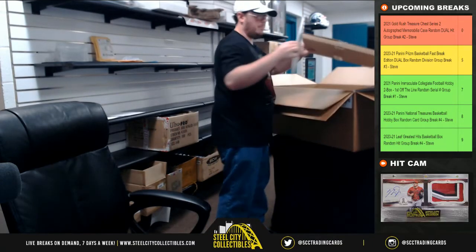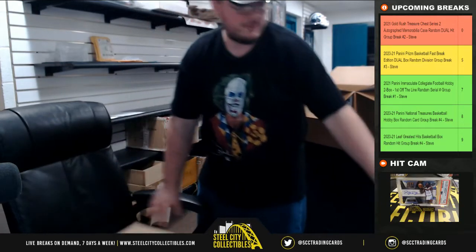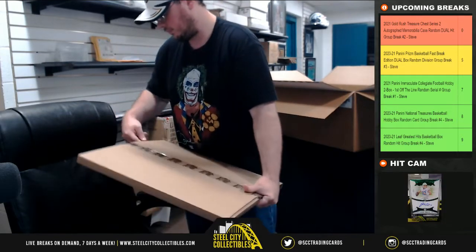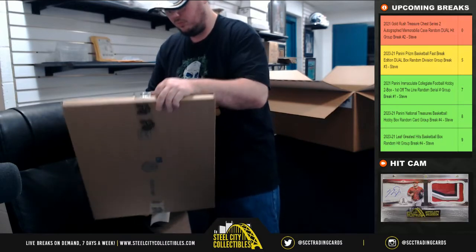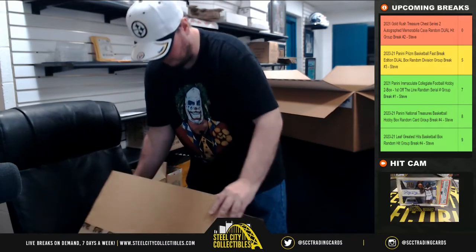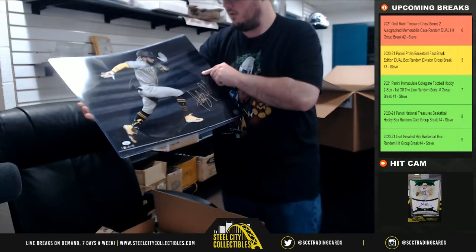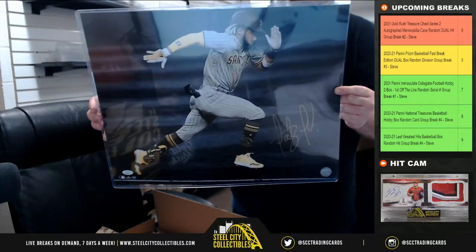Our first two items on top are actually photos, so we'll choose those first. Our first photo is Fernando Tatis Jr. — that is JSA certified.